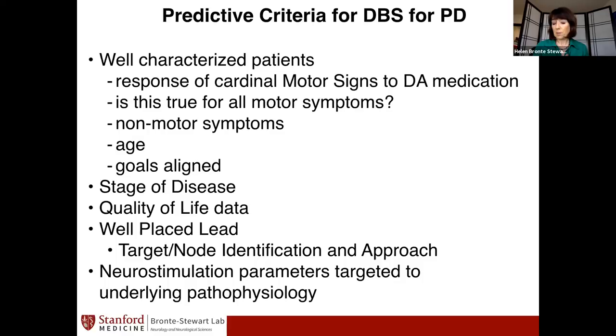The sine qua non for me is a well-placed lead. If the lead is not well placed in the sensory motor region — or the region found to be useful, which is sometimes a fiber bundle for different types of movement disorders and neuropsychiatric diseases — the brain pacemaker is going to be pacing the wrong structure.